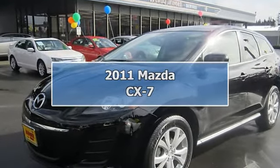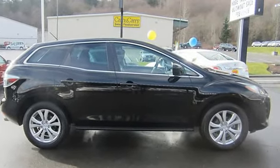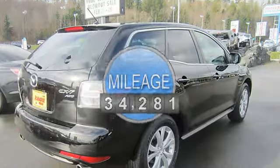2011 Mazda CX-7, 4-Drive SUV. This vehicle features the following equipment: Automatic, 2.3L 4-cylinder DOHC 16-valve Turbo, all-wheel drive, leather seats.